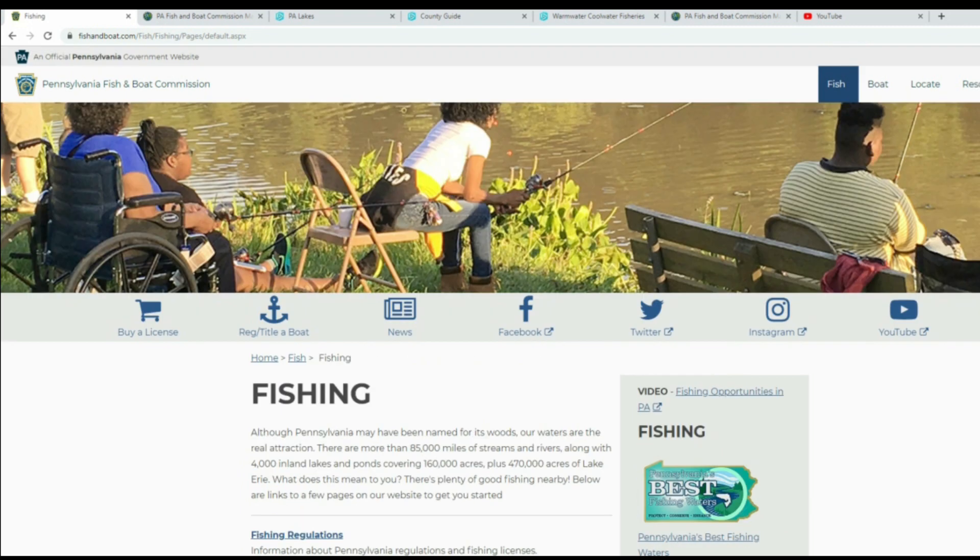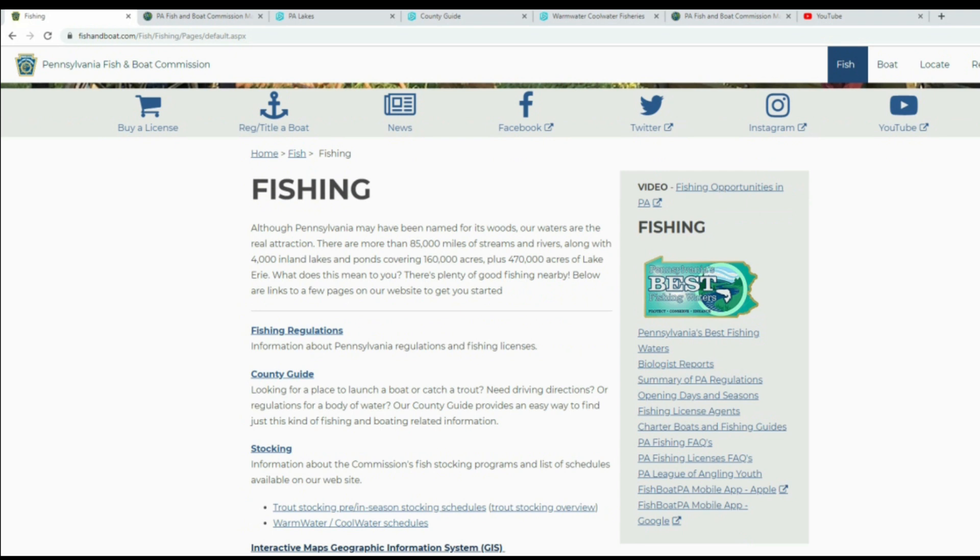PA Fish & Boat also has a Facebook account, an Instagram account, and they've been posting a lot of content on YouTube. They're being very transparent, giving us a lot of good information about the fisheries. Go out, play around on the PA Fish & Boat website, do your research, and try to learn something new. They're providing these resources to us and we should take full advantage of them as fishermen.